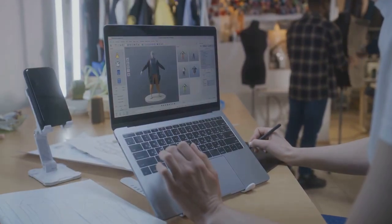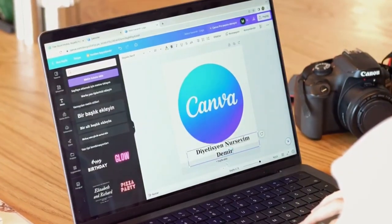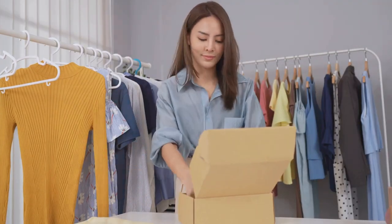Another hot tip: start a print-on-demand business. Use Canva to create unique designs for t-shirts, mugs, and more. Use services like Printful to handle the printing and shipping.